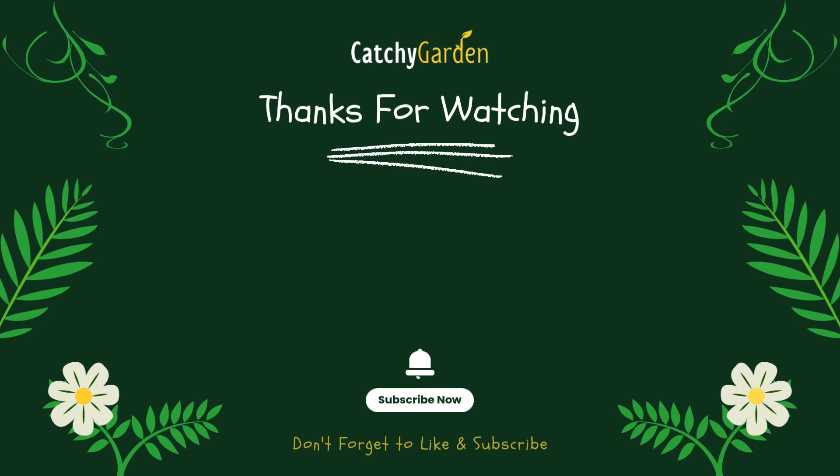Thanks for watching this video from Catchy Garden. Don't forget to click the like and subscribe buttons to always support our channel. You can also turn on the notification bell to get the latest videos from us. We'll see you in the next video!